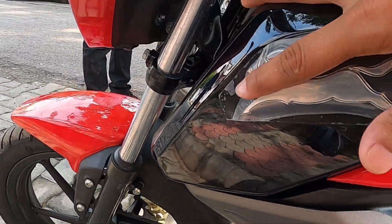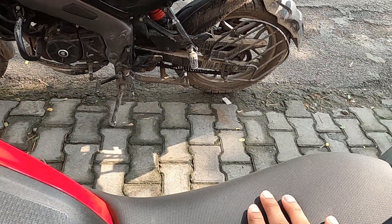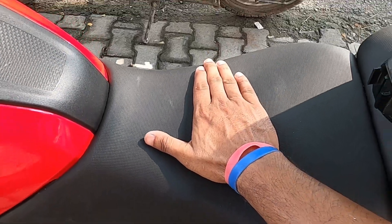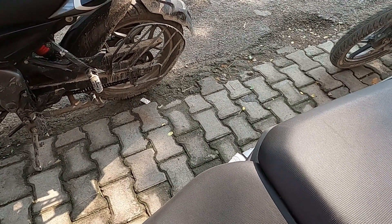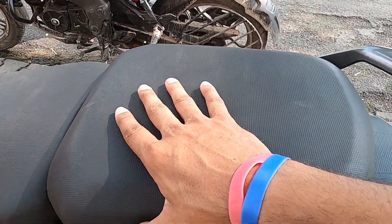Here you'll find the TVS badge and the 3D logo. The seat cushion is also very good — in fact, it is broad, as you can see from my hands. It's very broad. The rear seat is also very broad, there's no problem.